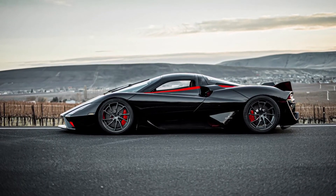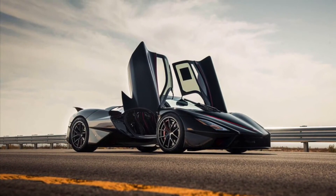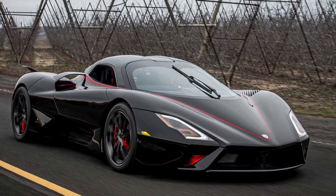It has a 5.9 litre twin turbocharged V8 engine produced by Nelson Racing. It also has a 0-60 time of 2.3 seconds — blisteringly fast.